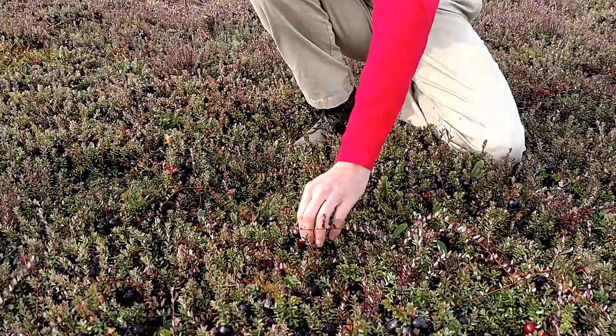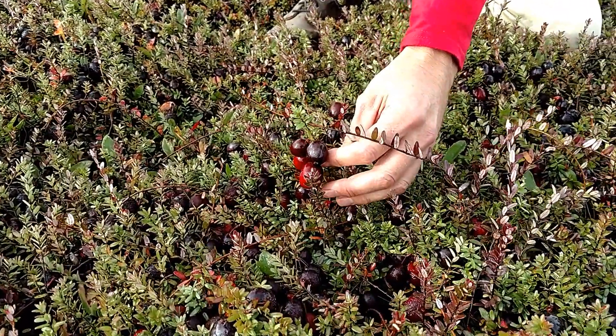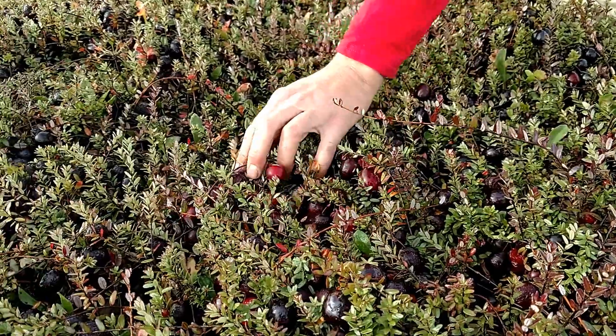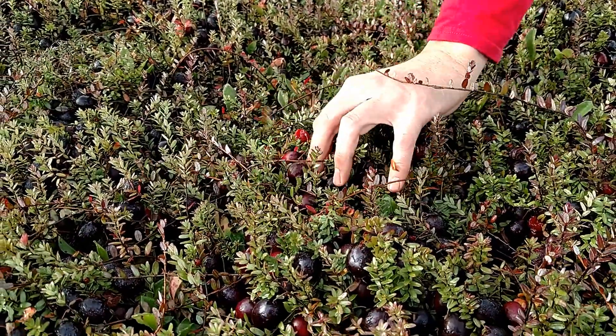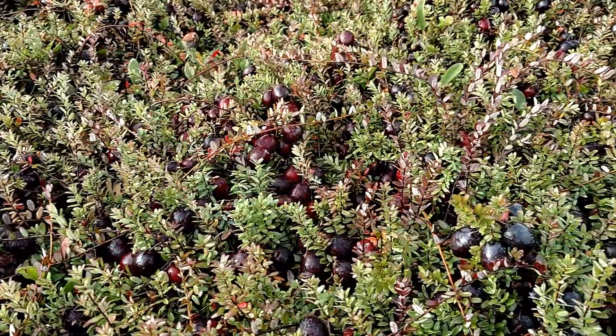The berries are a large berry — 2.6 to 2.8 gram berry. They're a firm berry, so they should make a good SDC fruit. One of the nice traits about this variety is that the fruit is colored all the way down. Very uniform color.